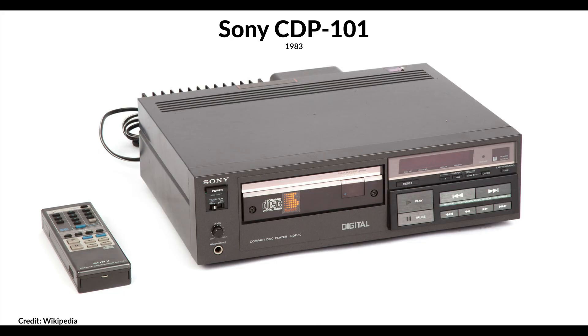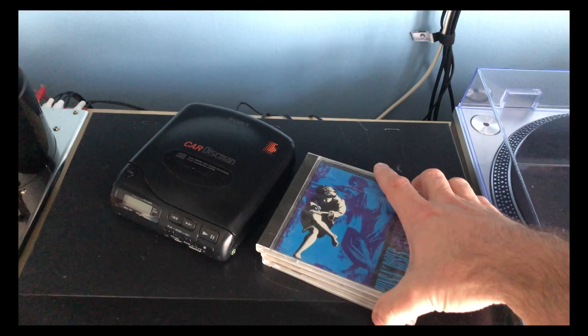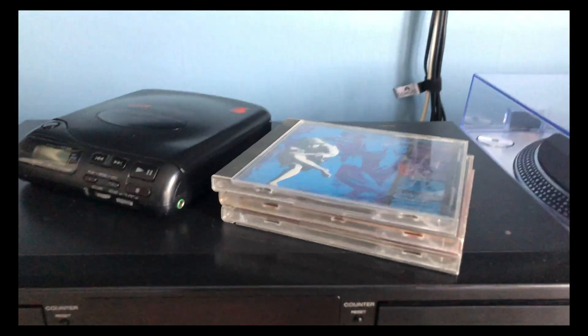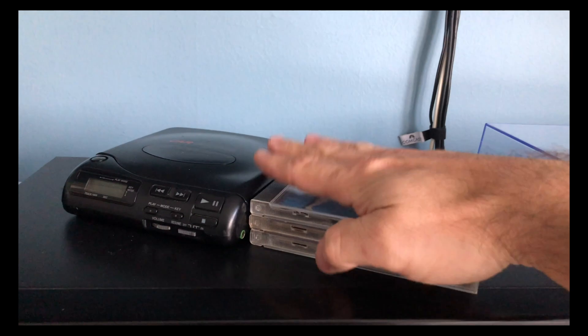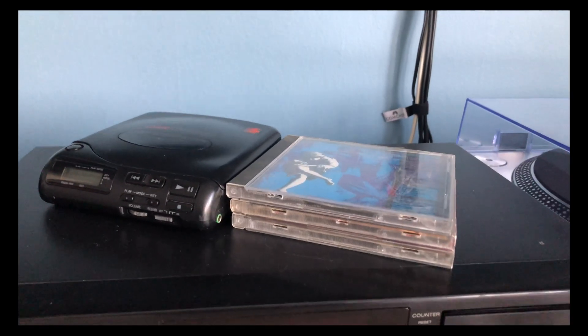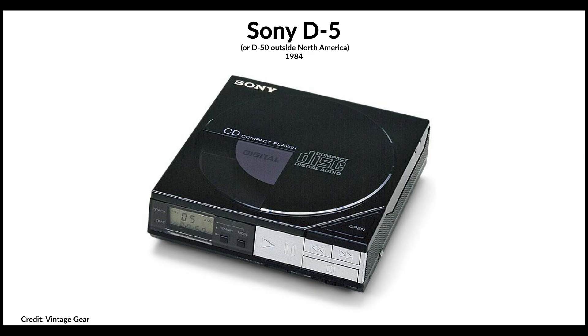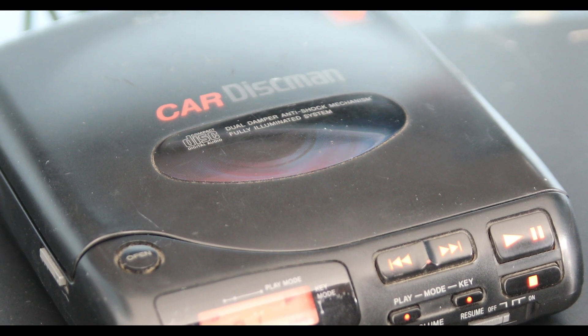Given the immense popularity of the Walkman, it naturally made sense to develop a portable unit for the masses, and so planning began. Using their component-sized CDP-101 as a starting point, Sony worked to improve its design by reducing the number of parts, decreasing its size, as well as reducing the cost of the unit itself. Legend has it that Sony execs wanted the unit to be sized no larger than a stack of three or four CD cases. By late 1983, Sony was able to produce a unit a fraction of the size of their component CDP-101. In 1984, with an initial sale price of $300 — that's $750 adjusted for inflation in 2021 — Sony launched their first portable CD player, the D50, or D5 in the North American market, which lovingly gained the name Discman.